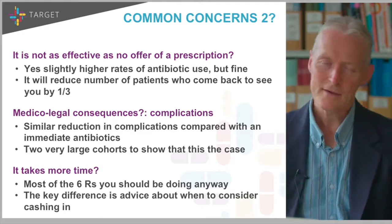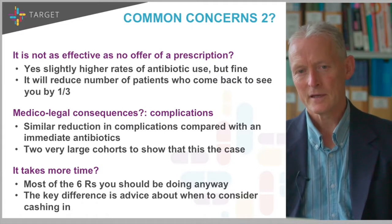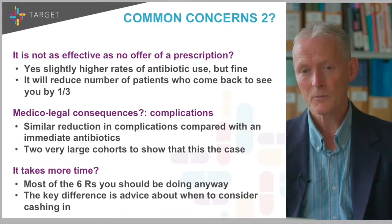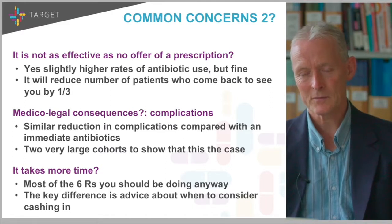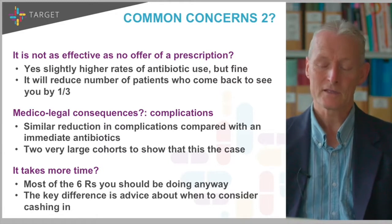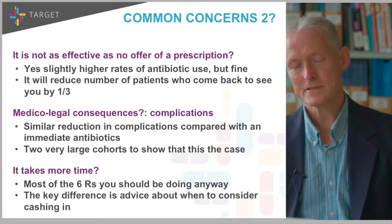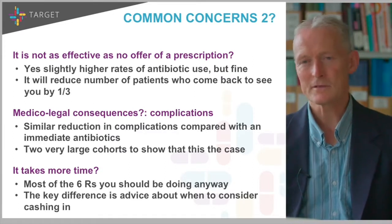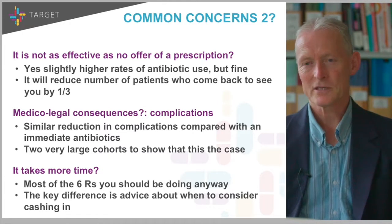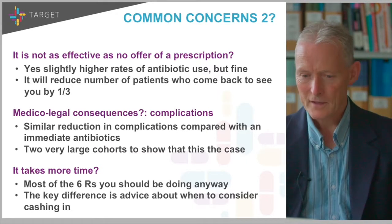The fifth concern is whether it takes too much more time. The first time you use a delayed prescription it will take a bit more time, but most of those six R's you have to do anyway. The additional bit for a delayed prescription is explaining the natural history and explaining clearly when they should use it. So it is a little bit extra, but most of the six R's you're going to be doing anyway.